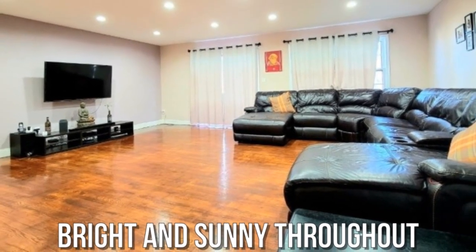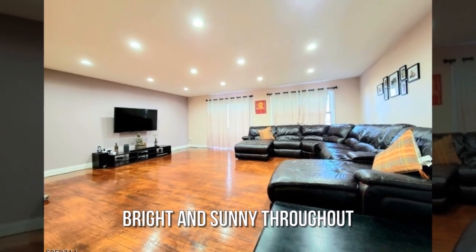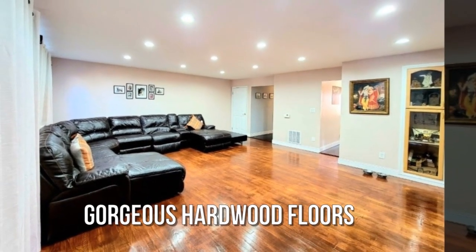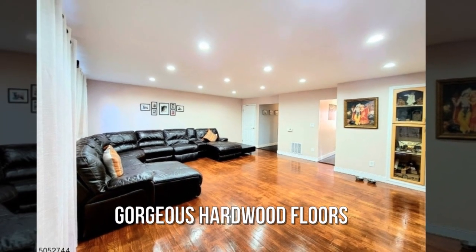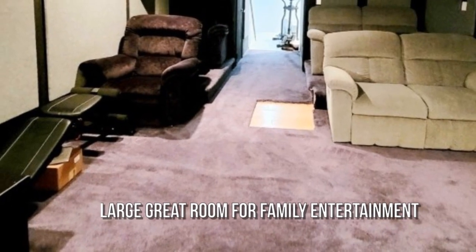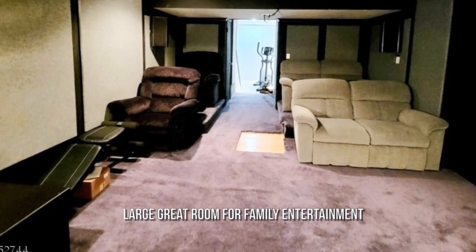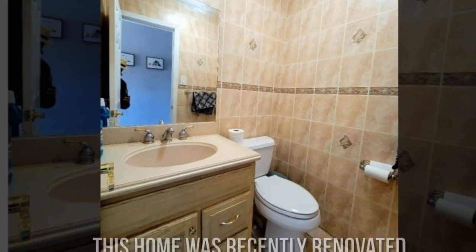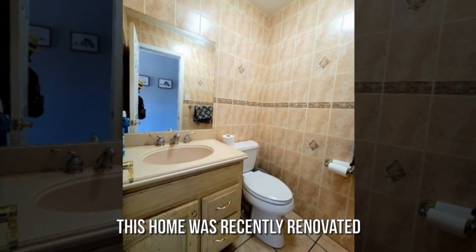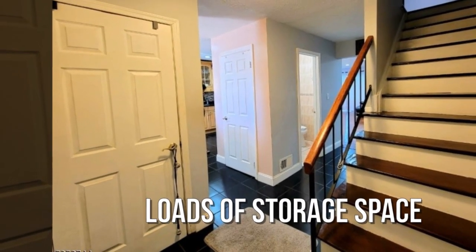Bright and sunny throughout. Gorgeous hardwood floors. Large great room for family entertainment. This home was recently renovated, with loads of storage space.